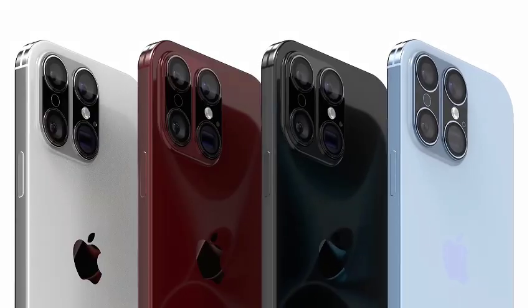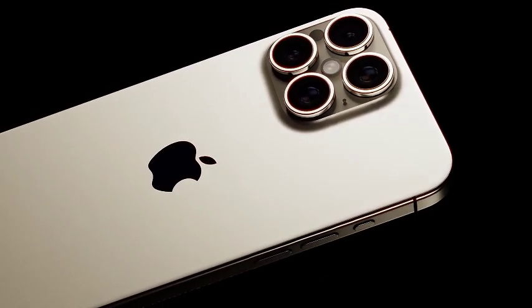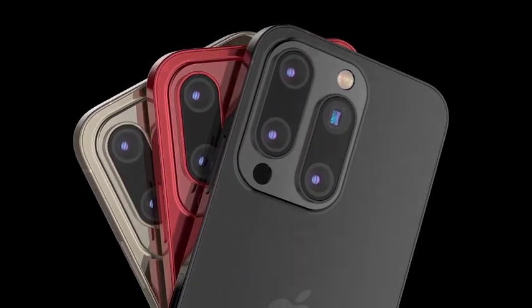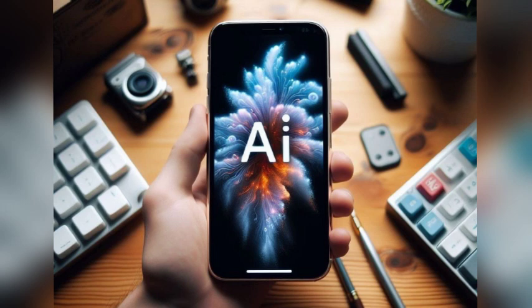Following the shift to USB-C with the iPhone 15 lineup, all iPhone 16 models will continue to feature USB-C ports. This transition aligns with industry standards and provides enhanced versatility and faster data transfer rates compared to previous Lightning ports.